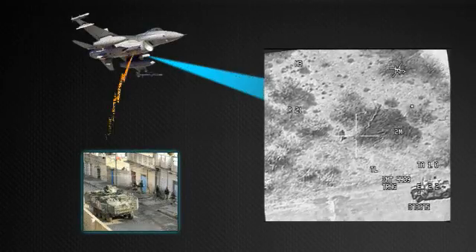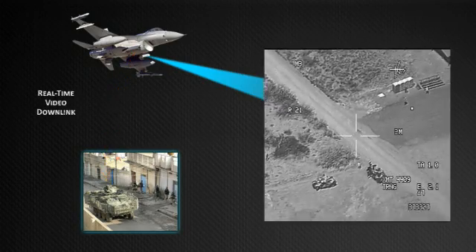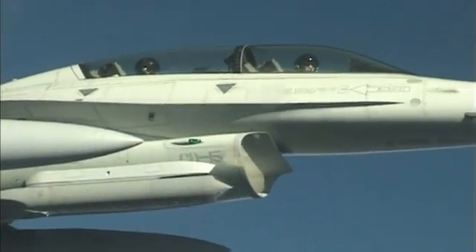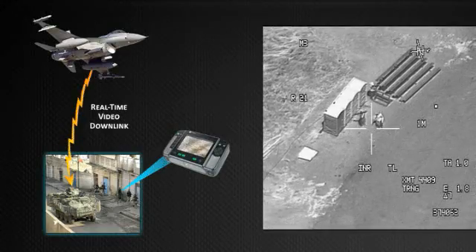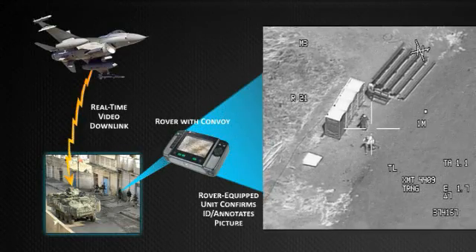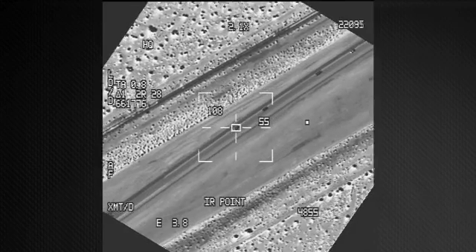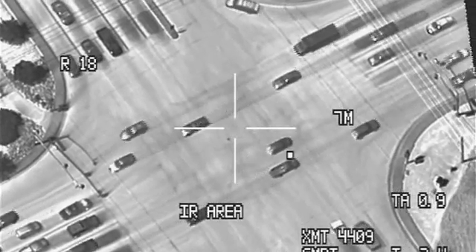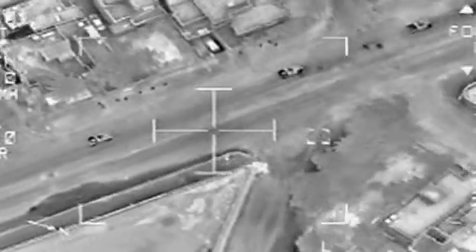The pod records and transmits full motion video in real-time using a video data link. With Sniper, air crews can identify weapon caches or individuals carrying armaments beyond hearing ranges and relay that information in real-time to ground troops for rapid combat response. A dual-mode laser permits eye-safe laser use and together with an infrared marker and laser spot tracker enables rapid target verification and minimizes collateral damage in demanding urban environments.